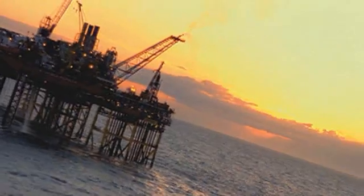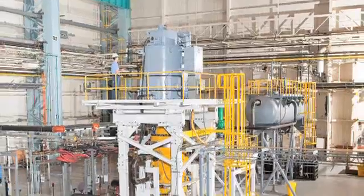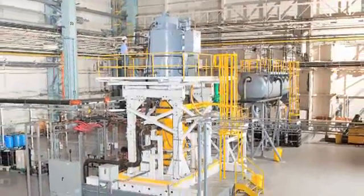We are redefining even what is possible down on the ocean floor. We have developed a new high-performance subsea pump technology that can increase production from deepwater ocean floor and arctic locations.